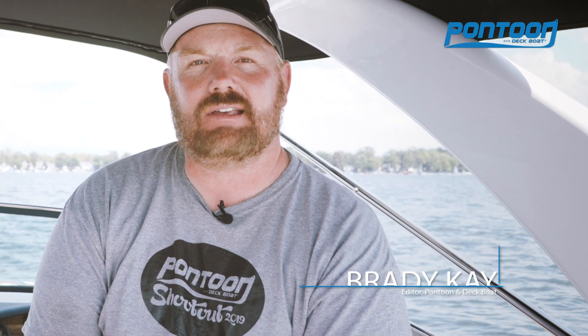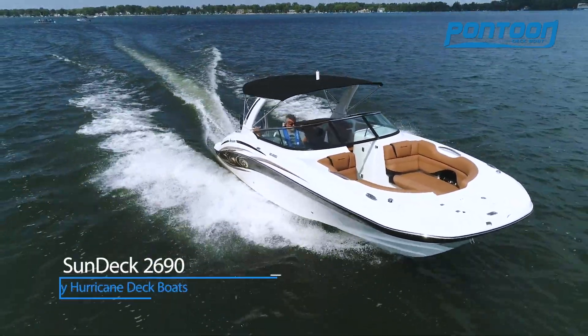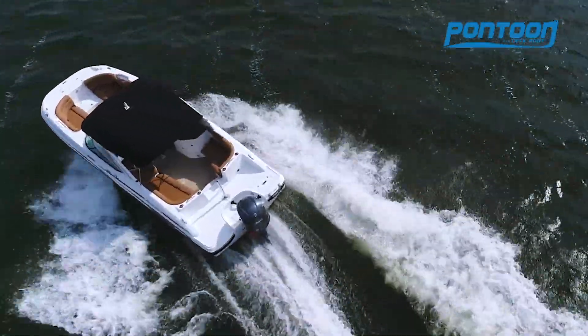Hey, this is Bray with the Pontoon Deck Boat Magazine. Welcome aboard the Hurricane Sun Deck 2690. Now this is a great boat — it's one of those that makes you fall in love with boating all over again.